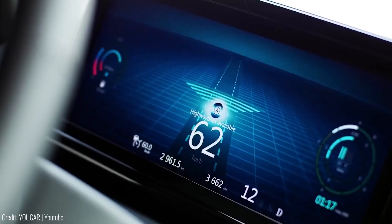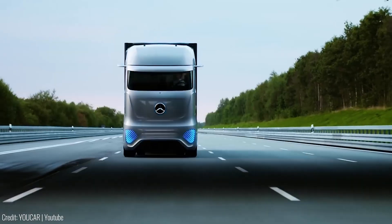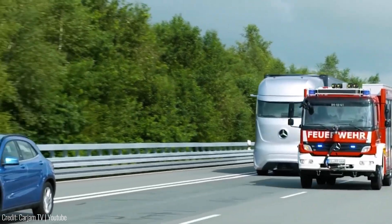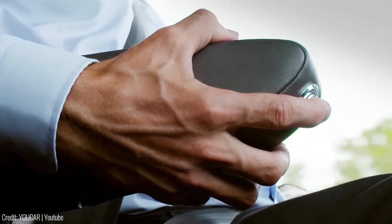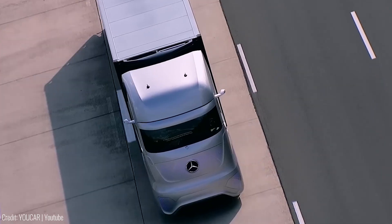The highway pilot system controls steering, keeps the truck in the center of the lane, and optimizes fuel consumption. Additional features like blind spot assist and connectivity with other vehicles increase safety and awareness. The driver's cab offers a comfortable workspace with touchscreen displays, and the driver's seat can be swiveled for multitasking while the truck operates autonomously.